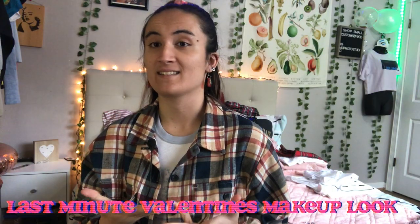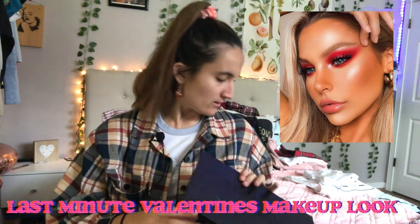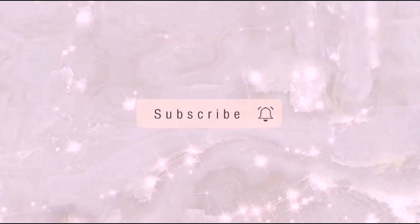Hey guys, what's up! Back with another video — this one is the monthly multi-channel collab. So yeah, this is a monthly multi-channel collab and in this video we will be doing a last minute Valentine's Day look. Mine is going to be right here. For the red I'm going to be using my James Charles palette. But before that we have to put our Tarte on. Okay, let's get into the video — I'm so bad, guys. Why are you guys watching me? I'm such a bad YouTuber.